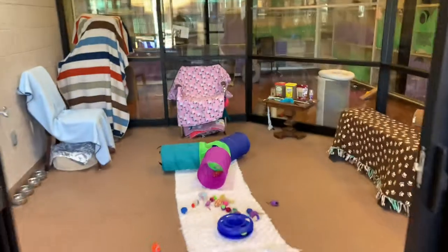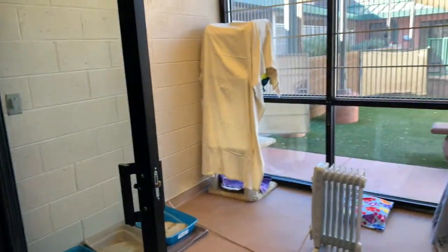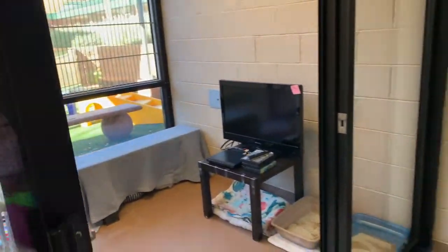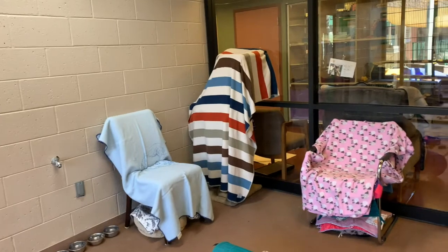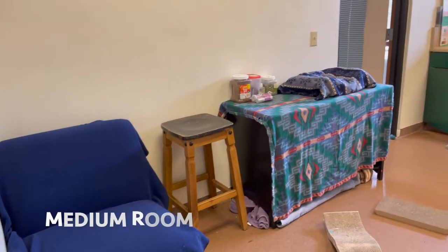This is just one of our room setups, and these protocols have been amazing for the adjustment of our cats — specifically new cats that come in. They have so many cool little areas to hide. Here's another example of a room setup.